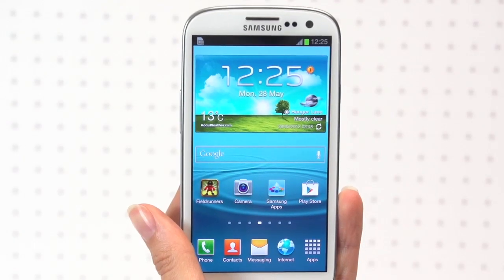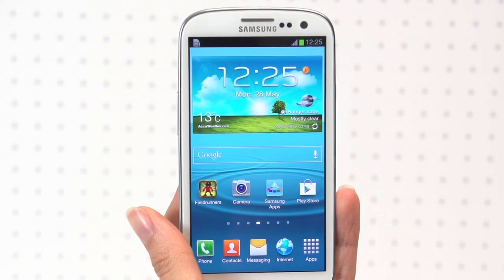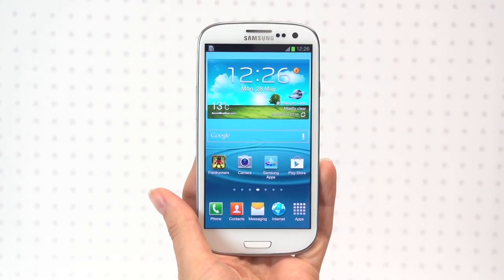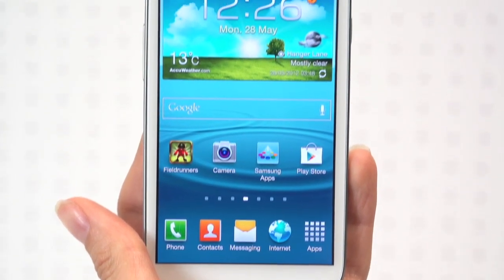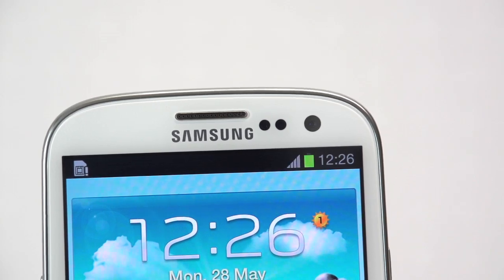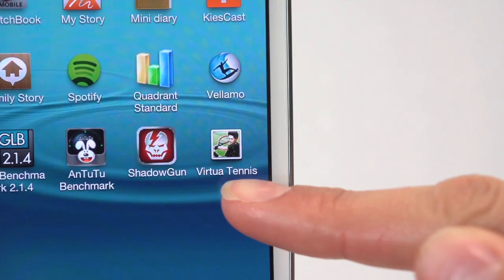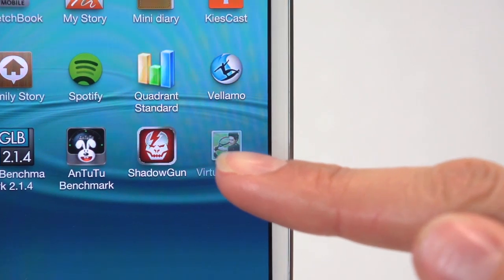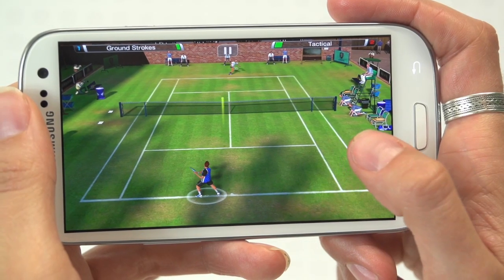So to the hotly anticipated Samsung Galaxy S3. The 4.8-inch screen is exceptionally vibrant and bright. Its HD resolution is rich with detail and there's ample space for controls. Powered by a quad-core processor, the S3 ably handles 3D graphics, and games like Virtua Tennis are smooth without any lag.